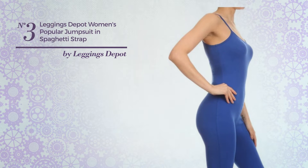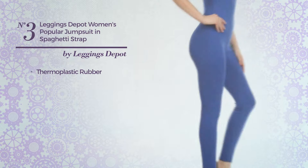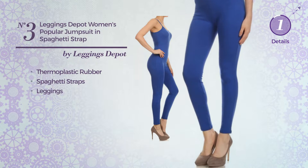Number 3, featuring a stylish design, made of comfortable thermoplastic rubber. This jumpsuit includes spaghetti straps and leggings. Available in 19 colors.